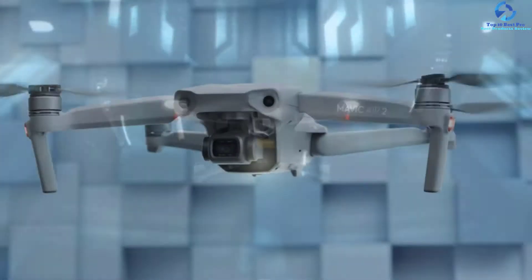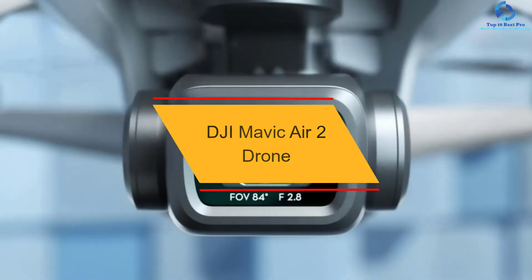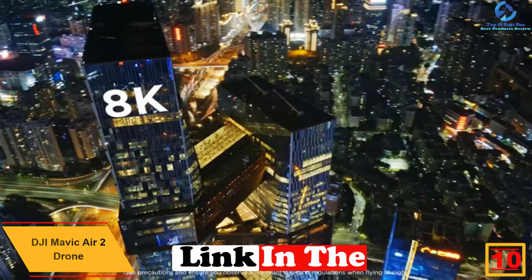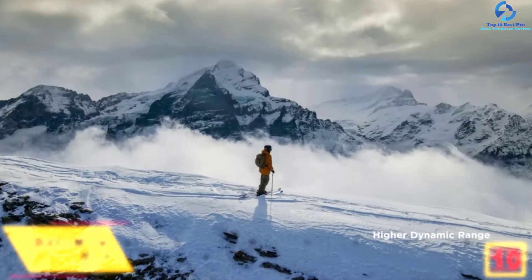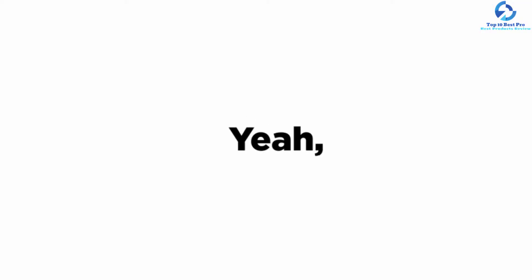Starting at number 10, we have the DJI Mavic Air 2 drone — the best drone for many people. The Mavic Air 2 is a vital upgrade on its predecessor. It is bigger all around than its ancestor, but you probably won't care. It is heavy enough to require registration for use in the US, but the fee is nominal.